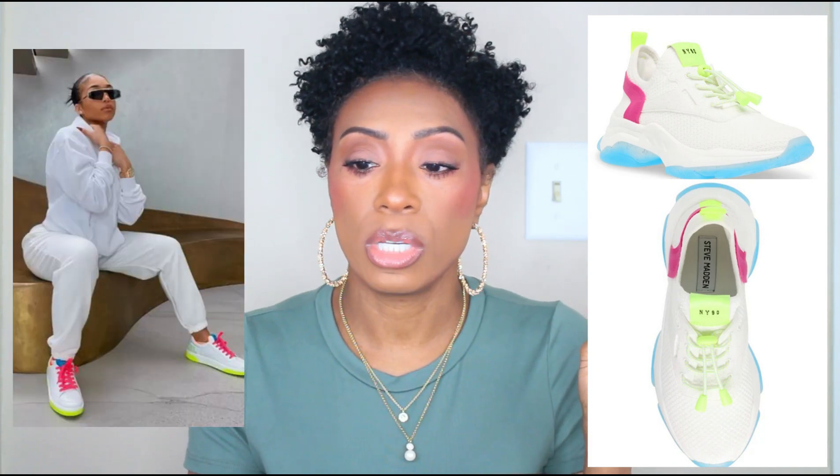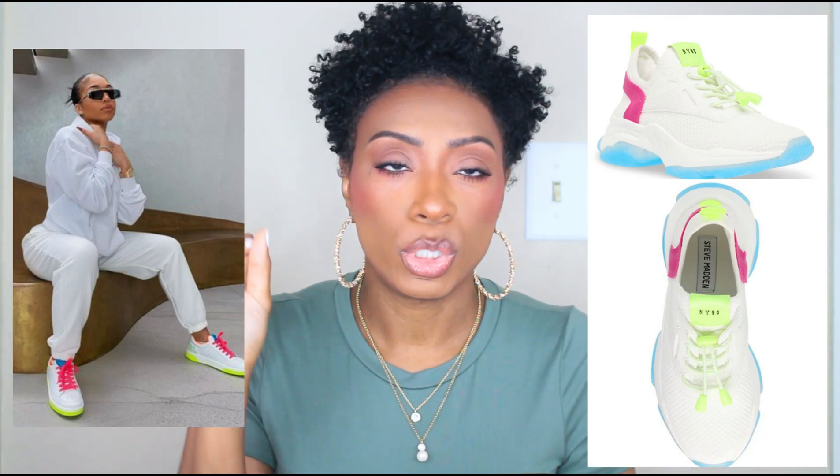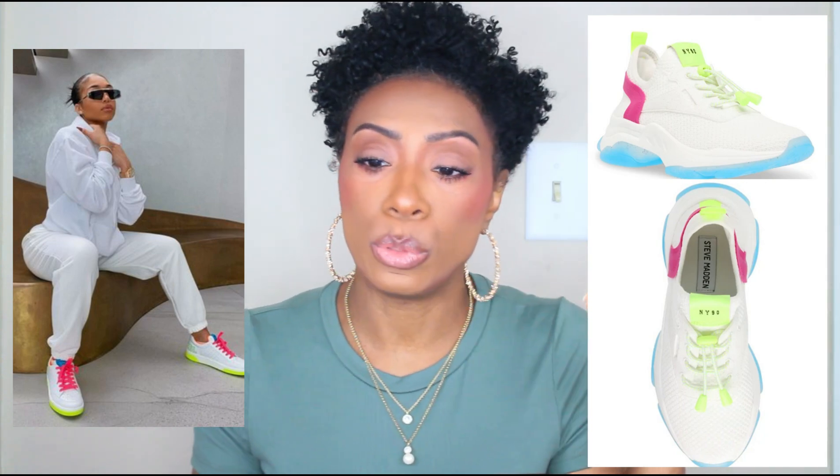To set it off, I found these Steve Madden sneakers that dupe her look really well. Lori Harvey's sneakers have a bright fuchsia, lime at the sole, and a little blue. The Steve Madden version has lime in the laces, a blue sole, and a stripe of bright fuchsia — same color palette, just placed differently. These are called the Miles, they come in six different colors, and the one we're looking at is called White Fuchsia. They're $79.95 and have Afterpay.